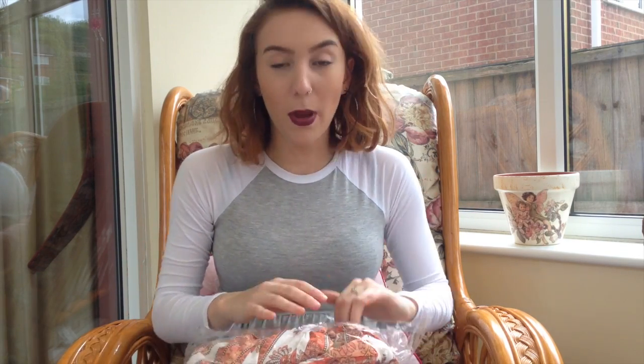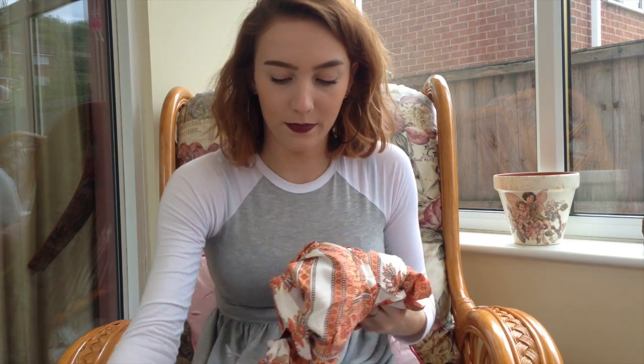Moving on to some more summery items I bought for a holiday. There's a running theme here — Aztec is one of those prints I've loved, hated, loved, hated over the years, but right now I'm in the phase of loving it again. I bought four items: three dresses and a jumpsuit. The first one isn't so much Aztec — it's more florally boho. And this I'm in love with.